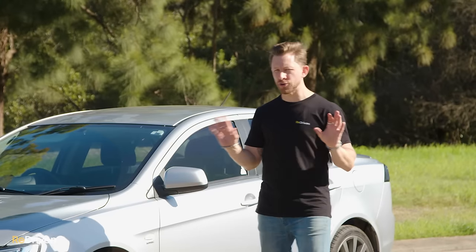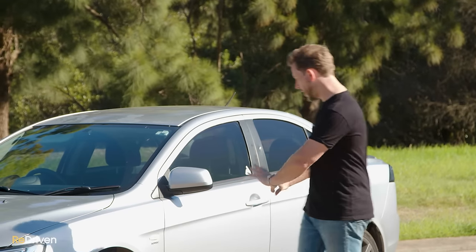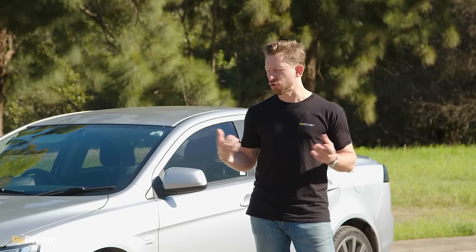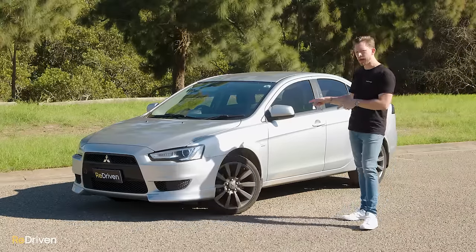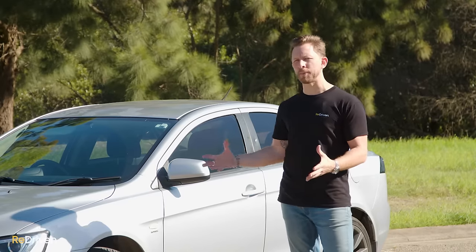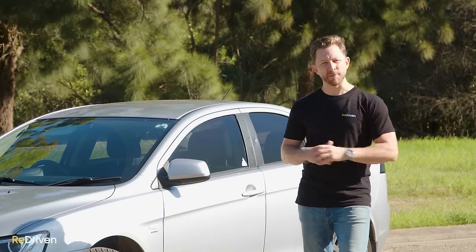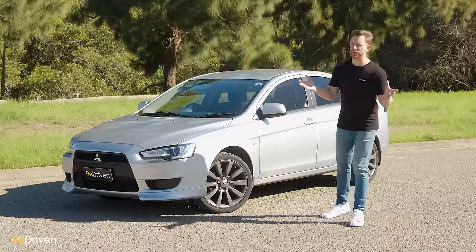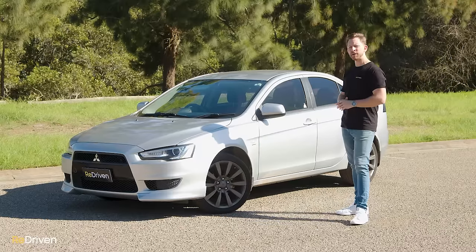The Lancer can look pretty dramatically different depending on which trim level you get — some come with better wheels and a body kit. But if the Lancer you're looking at has a big wing, that's a good sign the owner drives like a dickhead. As these Lancers become more and more affordable, they're getting very popular with P-platers and young drivers, and therefore can be susceptible to accident damage. Because a lot of young drivers are on a tight budget or trying to hide damage from their parents, it's really important to go over the whole car and look for any sketchy repair work.